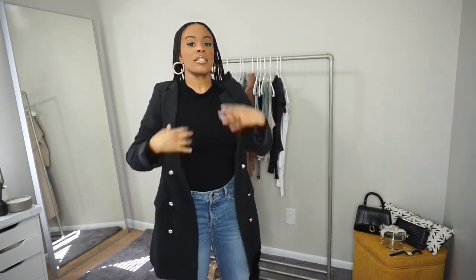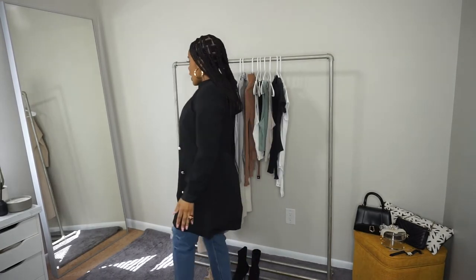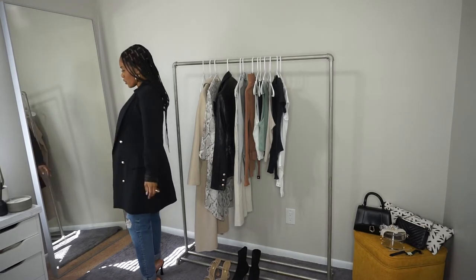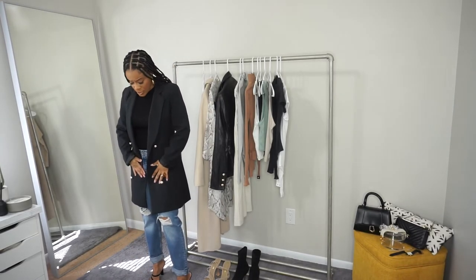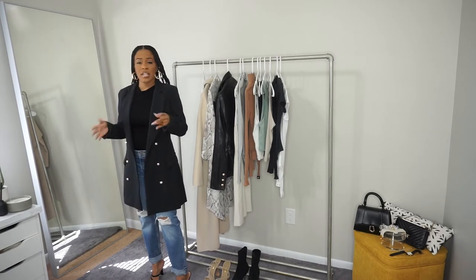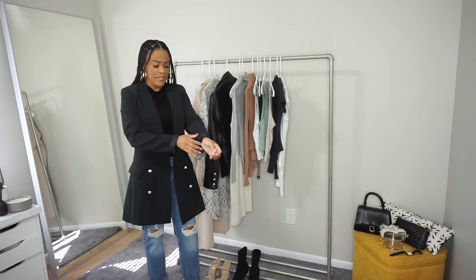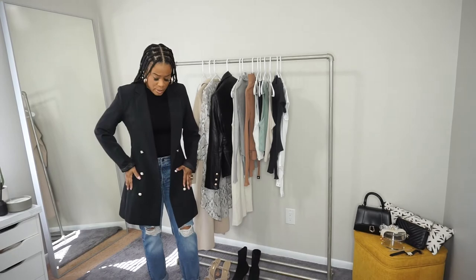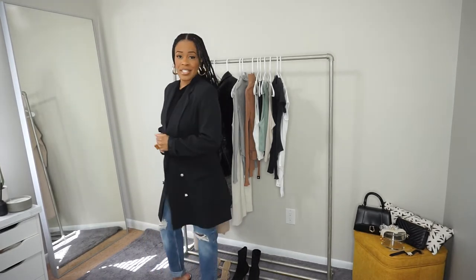Now let me show you another blazer — this is a long-line blazer. It's similar to the leather one but in a different material and a bit longer. I find it very comfortable. I folded up the sleeves a little bit. I got this from Missguided about two years ago and I've been keeping it in my closet ever since.